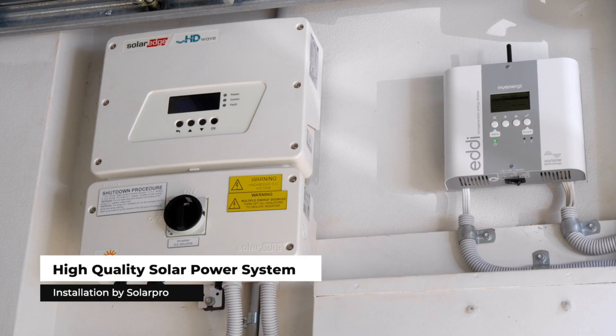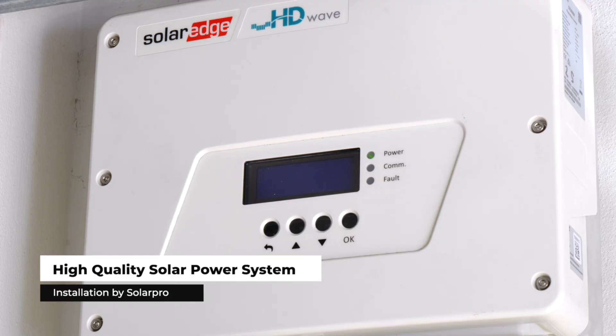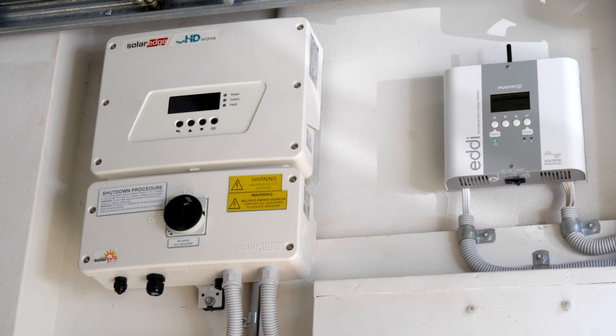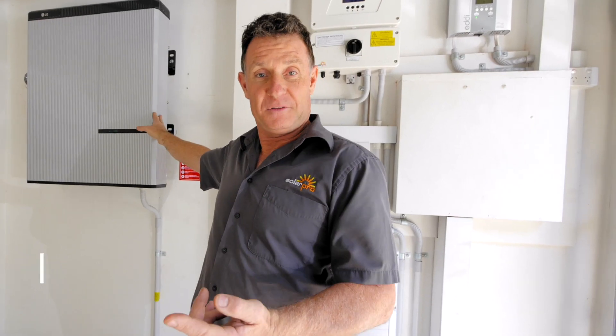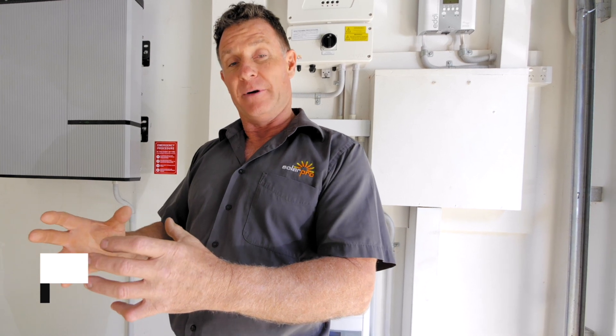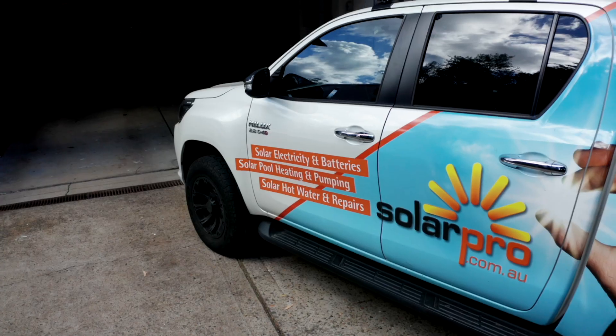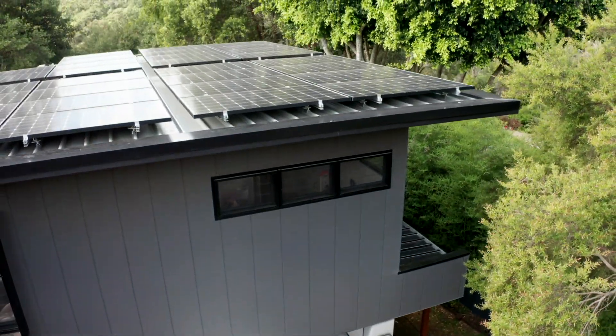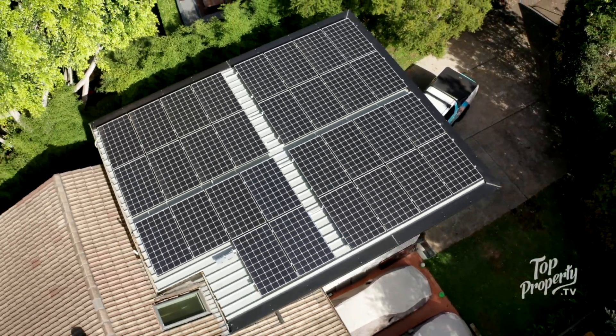We've got technology available that will allow the actual electricity generated from the solar system to heat the hot water in your house. Storing energy in a battery is one form of storing energy; another form is storing it in water. In a hot water tank there's a whole bunch of energy, so if we can use the solar energy from the roof and direct that into the hot water tanks, we've got in effect a battery — just stored in water, not in lithium.